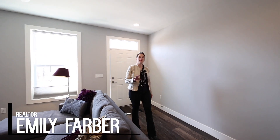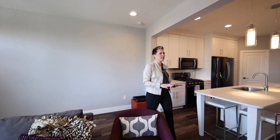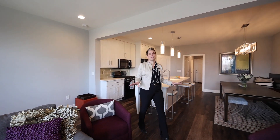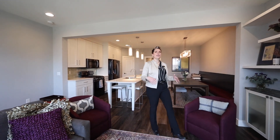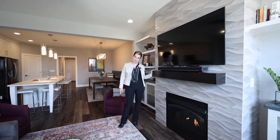Welcome to 1737 Foster Road. This is a home you are not going to want to miss. Where else in the greater Iowa City area are you going to find an exclusive townhome style brownstone condo?